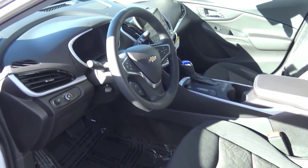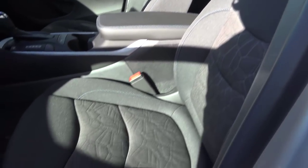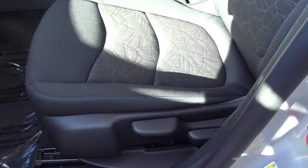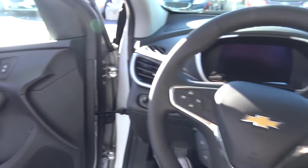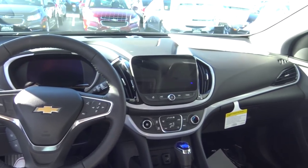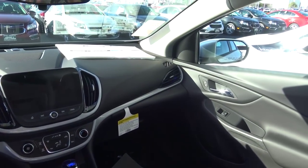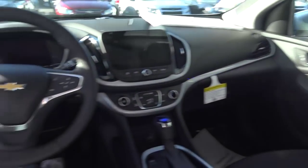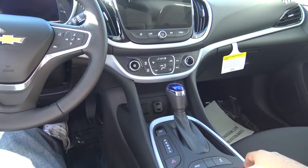Our trim of the Volt is the base LT trim. It comes with a full black cloth interior with manual driver seat adjustments and manual recline. Stepping inside the Volt, you find a very modern and stylish looking cabin design using Chevrolet's latest design language, with their steering wheel, infotainment system, and climate controls.